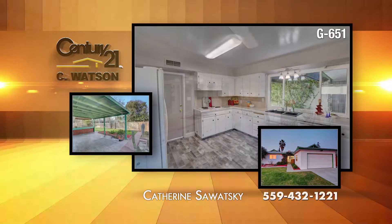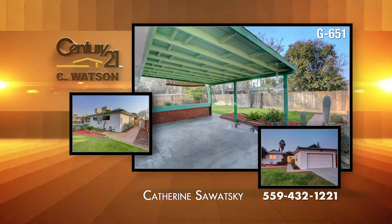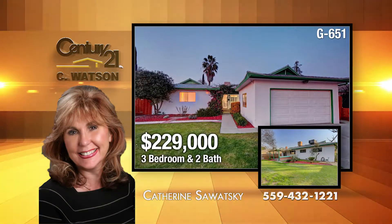The kitchen opens to the living room, and there's plenty of cabinet and counter space. In the back, see the large covered patio, newer fencing, and an abundant amount of green space. The listing agent is Catherine Sawatzky.